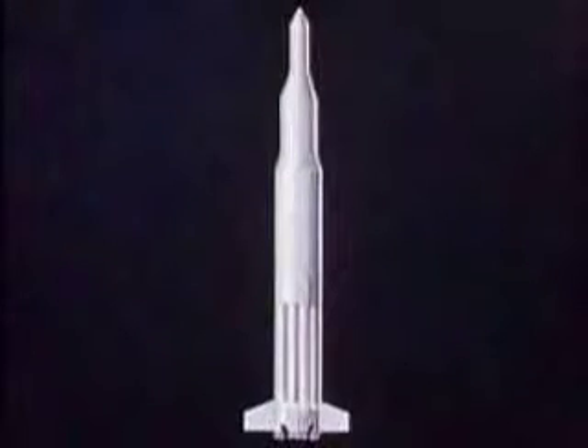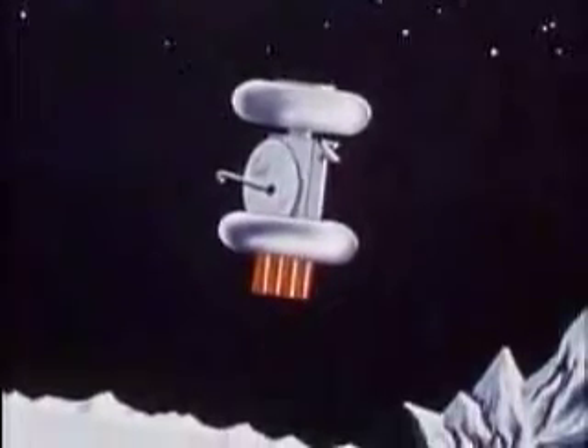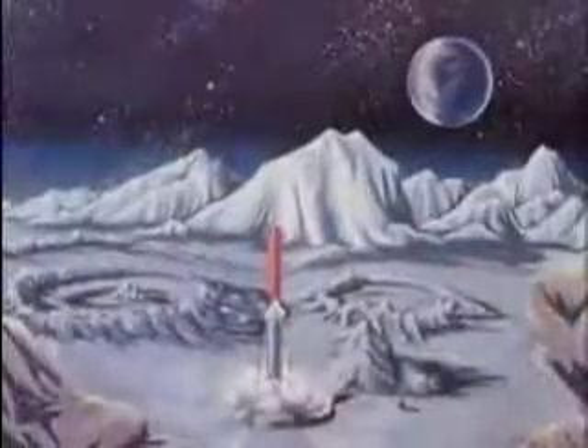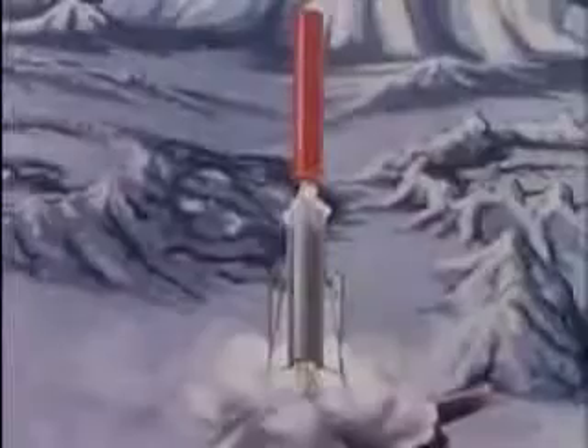Saturn with additional stages will be used for probes to the Moon and the farther planets. A four-stage Saturn will land precision instruments on the Moon. Although other United States rockets may get to the Moon before it, Saturn will put up the greatest payloads. It can obtain information from several areas on a single Moon trip, and later return actual samples from the Moon's surface.